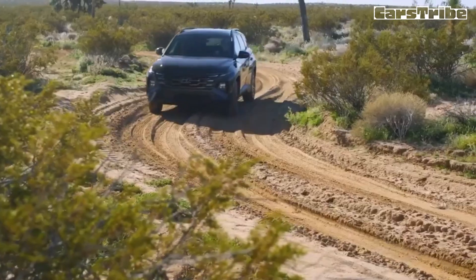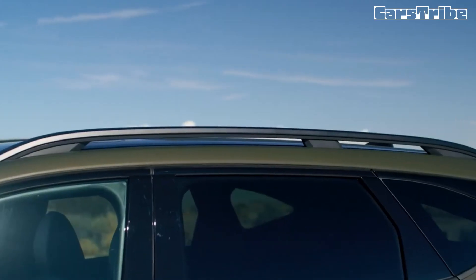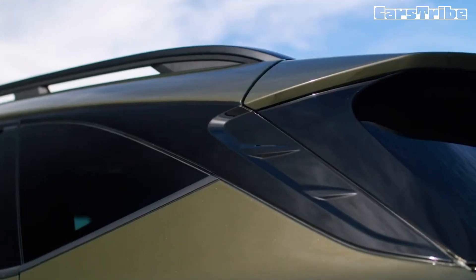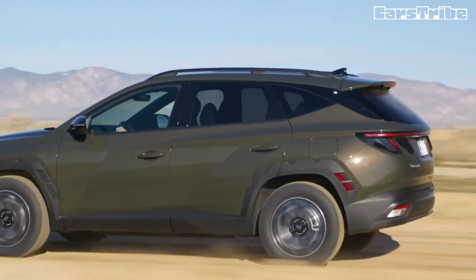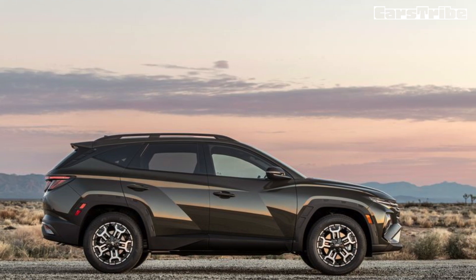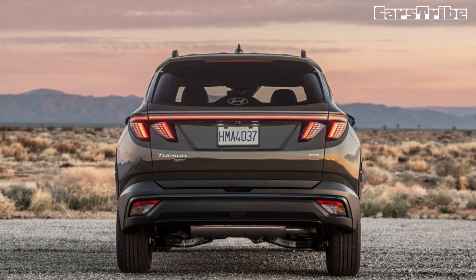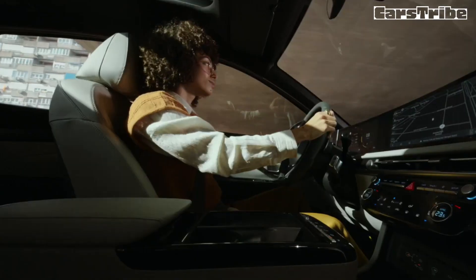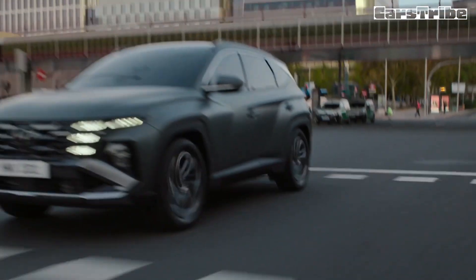For 2025, the Tucson receives an upgraded optional infotainment system that consists of two digital screens in one monolithic housing that stretches most of the width of the dashboard. One screen houses the digital gauges, while the other offers access to the Tucson's radio, navigation, vehicle settings, and more. This new setup, however, is only standard on N-line and limited models and optional on the SEL. All other trims come with a single 12.3-inch infotainment touchscreen and a bank of analog gauges. Apple CarPlay and Android Auto are standard across the range and wireless connectivity is standard on every model, while features such as SiriusXM satellite radio and an upgraded Bose stereo system are optional. Other high-tech offerings include Hyundai's digital key smartphone app, which provides lock and unlock features as well as an option for remote start.